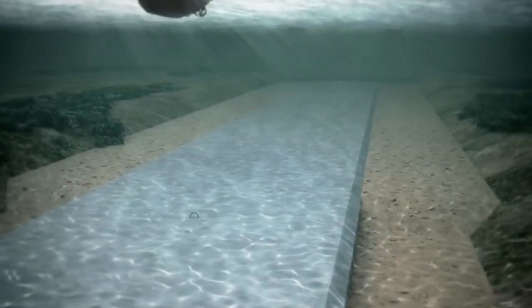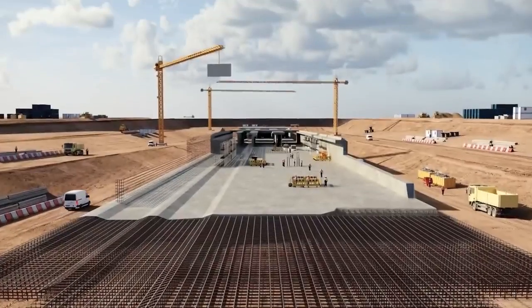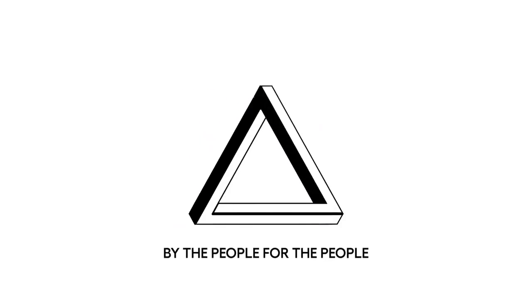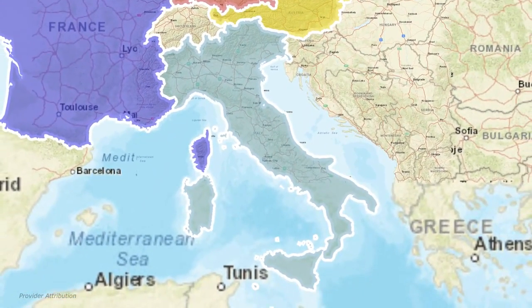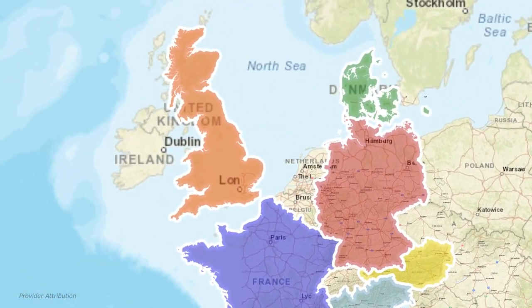We're going to delve into the details of this game-changer megaproject that will completely transform Europe, and talk about why Germany and Denmark are taking it on. Europe has always placed a strong emphasis on connectivity. There's the Brenner Base Tunnel that plans to connect Austria and Italy, the Channel Tunnel that connects France and Britain, and many other projects that connect two or more European countries together.